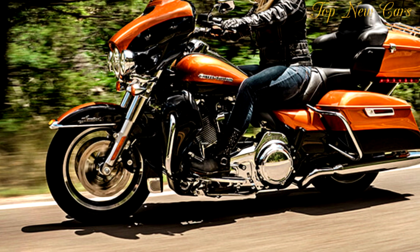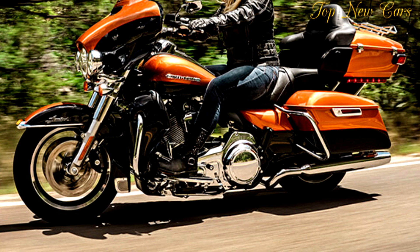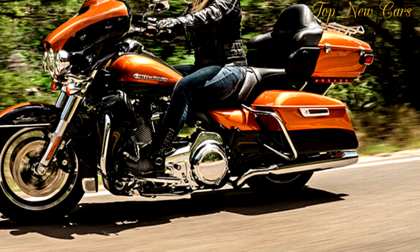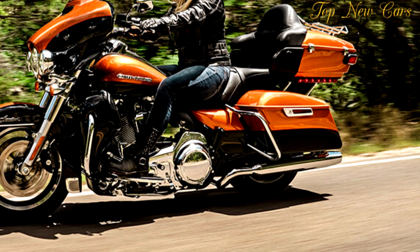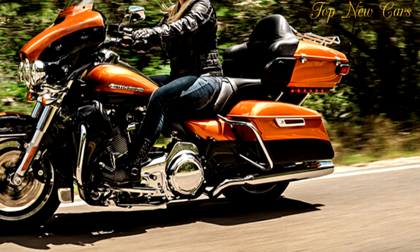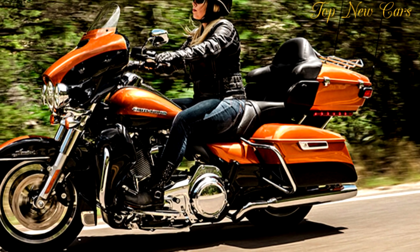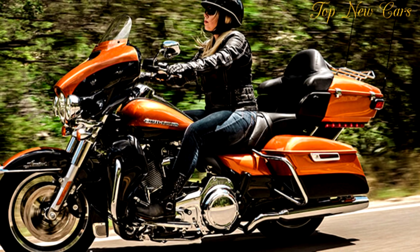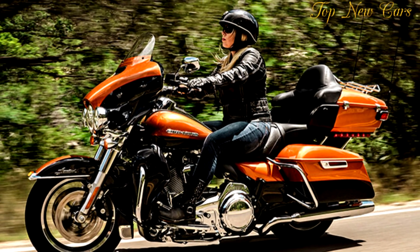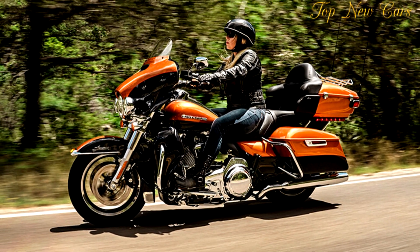The next era of power, performance, and innovation has been built. The second two-cam big twin in our history, after the 1928 JDH, with greater displacement, more power, and a more rigid engine-to-transmission connection for enhanced powertrain stability. There is no greater factor in the quality of your ride than the confidence you have in your machine. Giving you more of it is our endless pursuit.